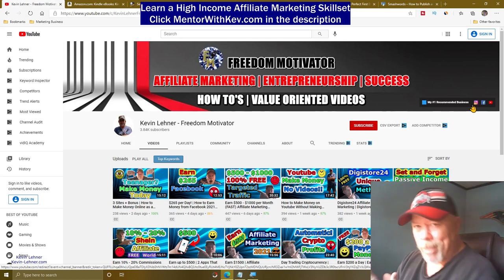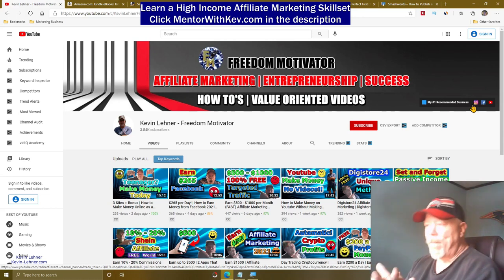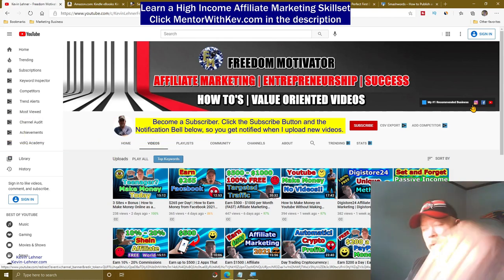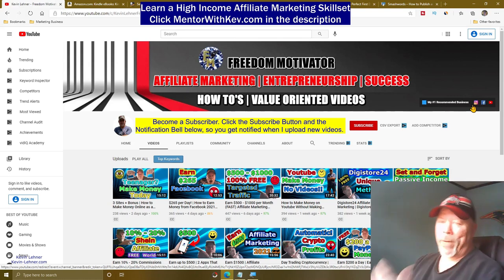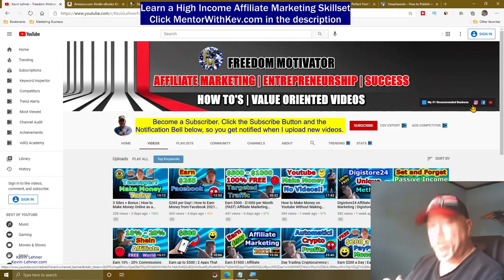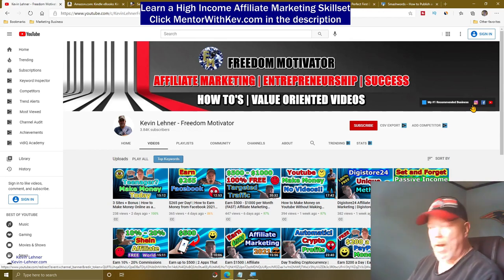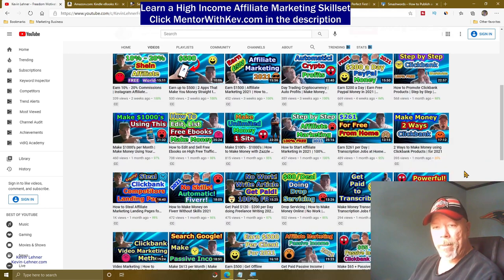My name is Kevin Lehner, and I'm the owner of the Freedom Motivator channel. If this is your first time here, or you've been here before and you still haven't subscribed, reach down there below and hit that subscribe button and click that little notification bell so that you get notified of when I upload new videos. I do this pretty regularly, trying to show you guys how to make money online from home, from anywhere in the world — and 95% of these are done for 100% free.